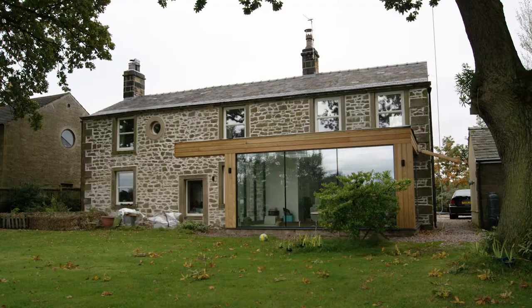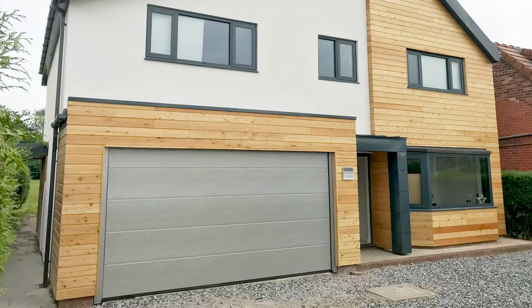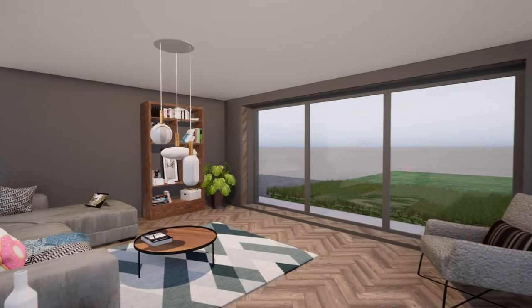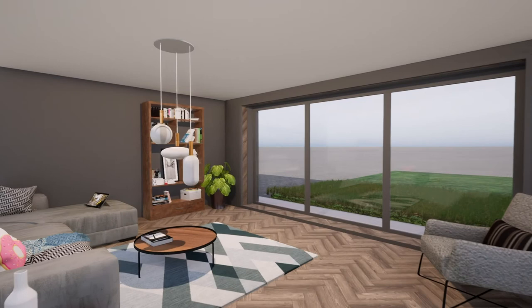So many of our clients are after quite similar things: they want the open plan living space, they want the extension looking out into the garden, and they want the curb appeal from the front of the home — so you can be proud upon reaching your destination, chilling after a day of work, and being proud of your house within your community.